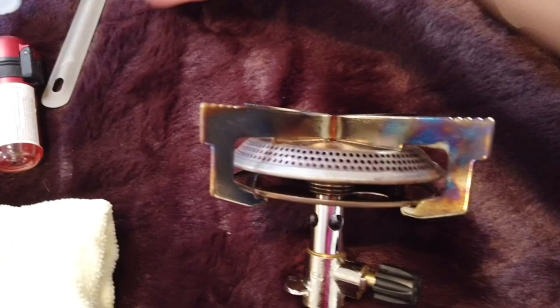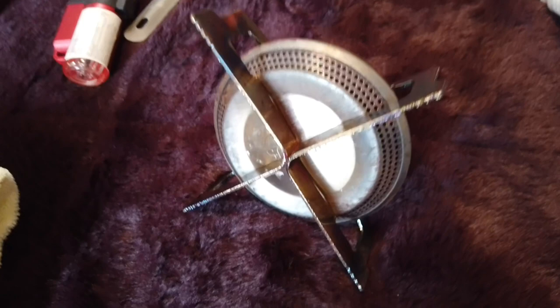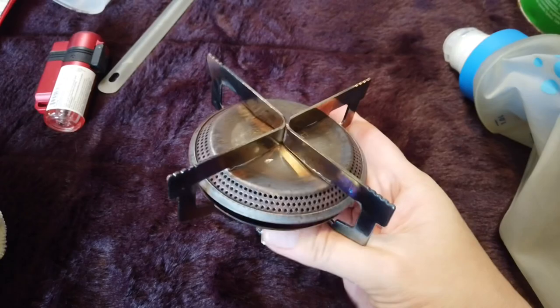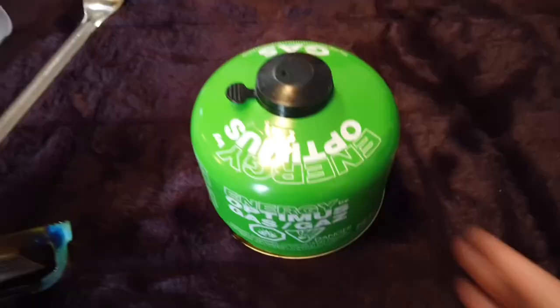The Primus stove is definitely bigger and weighs more than the MSR Pocket Rocket or even cheap Amazon stoves, but I had a cheap Amazon stove and didn't like how flimsy it was. This one is nice and solid. It doesn't come apart so for packing purposes it does take up more room, but I know my pot is secure on it and the arms aren't going to drop my pot.